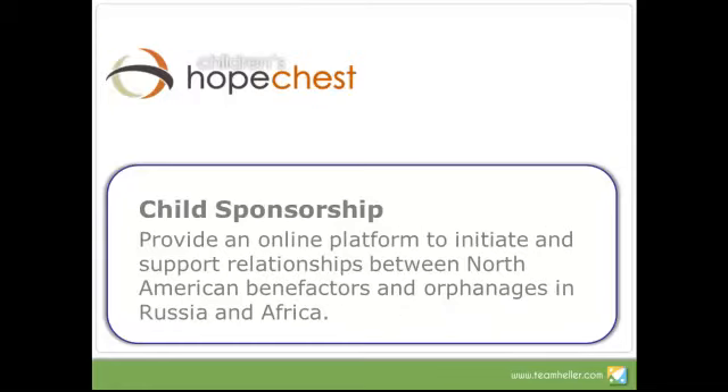Children's Hope Chest helps make possible relationships between North American sponsors and orphanages in Russia and Africa. Using Salesforce, they can now make available over the internet all the sponsorship opportunities they can broker. If you have an interest in sponsoring either an orphanage or a child within an orphanage, you can go online and their Salesforce system has published information about the individual children and the orphanages. Right there, you can set up a sponsorship relationship, and once established, Salesforce facilitates maintaining that relationship — for example, sending a letter via Salesforce to a particular child, who can then respond through the same system.